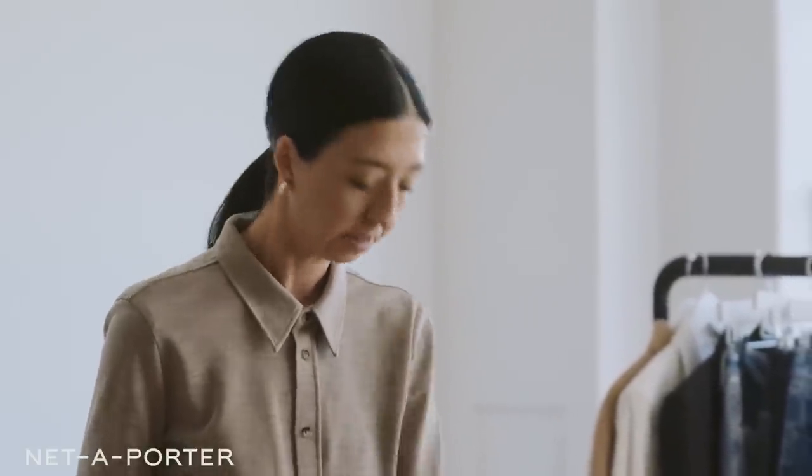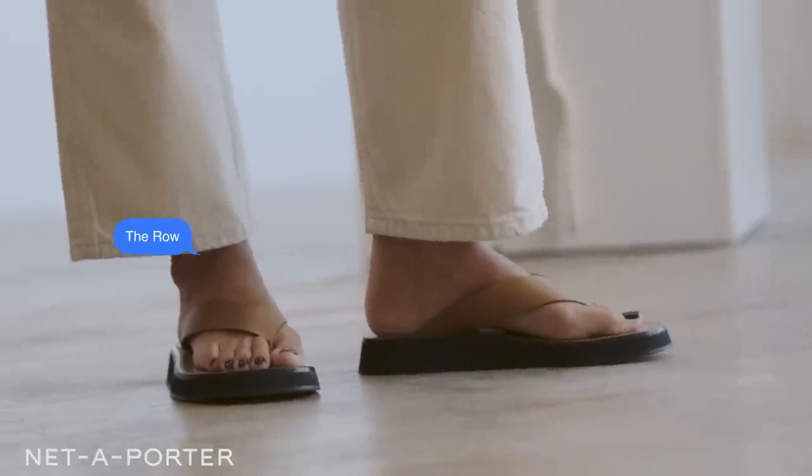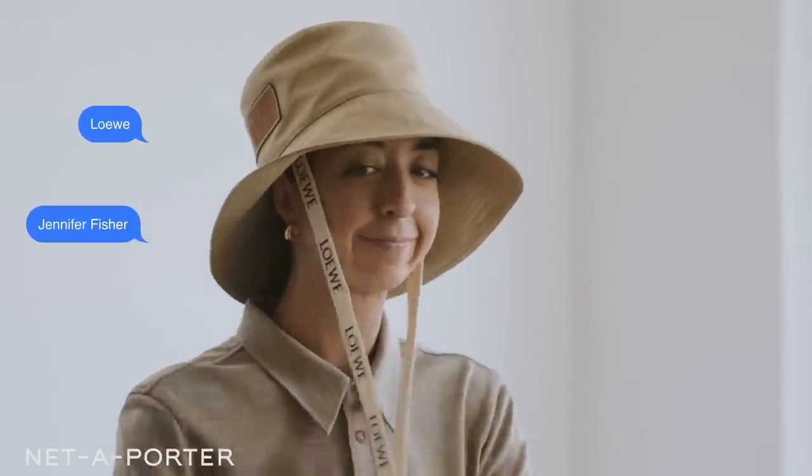I think this look feels casual, cool, but still dressed up. I love a flat — these from The Row are definitely a favorite. When doing a full tonal look, I love having a bit more fun with my accessories. So along with these gold Jennifer Fisher earrings, I love the idea of pairing it with this suave bucket hat — because who doesn't want a bucket hat?